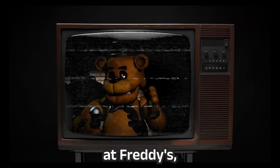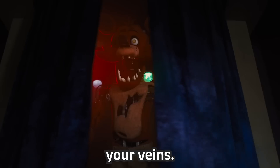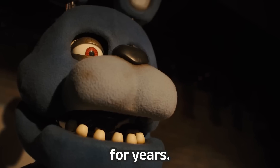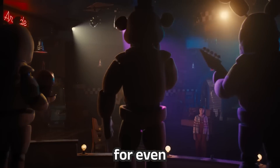Five Nights at Freddy's — a name that sends shivers down your spine and nostalgia through your veins. It's a franchise that's been popular for years, and now with the new film, it's about to claw its way into pop culture for even longer.